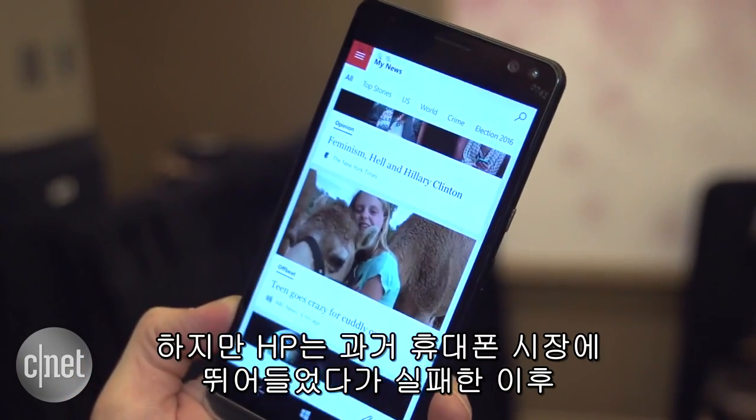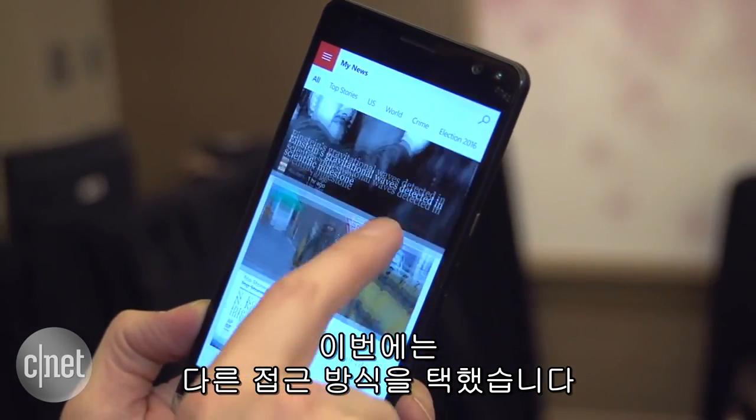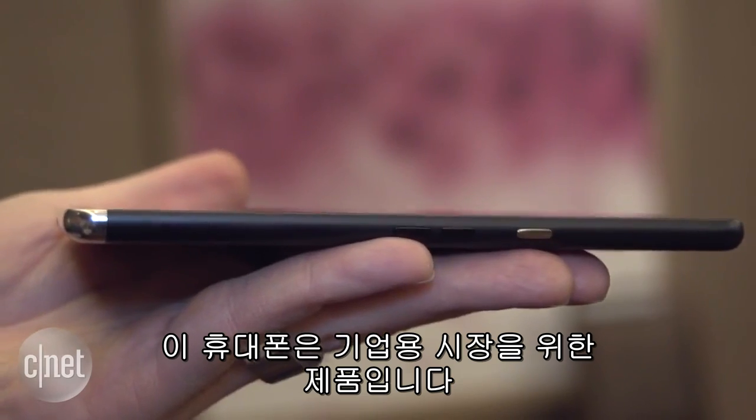But after HP repeatedly tried and failed to break into phones, the company is taking a different approach this time. This phone is for business customers.